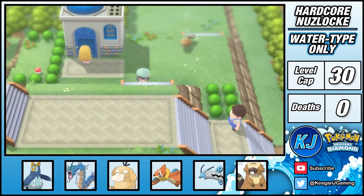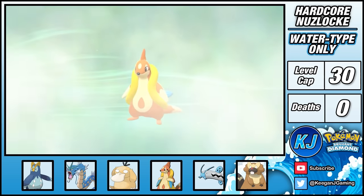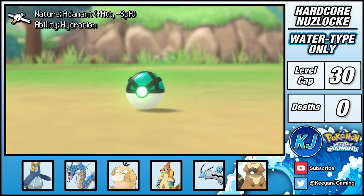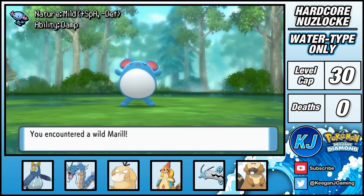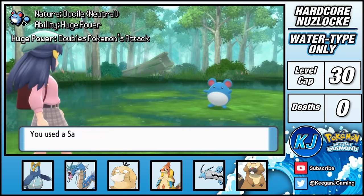I then move onwards to clear the path to Pastoria, as the next two gyms have the same level cap. On the way, Buizel evolved into Floatzel, and with the map now opened up I can get a bunch of encounters. On Route 213 I catch a Wingull, then in Pastoria I fish up a Remoraid, on Route 212 I catch a Wooper, and finally in the Great Marsh I catch Mickey Mouse the Marill — it has the Huge Power ability too, which is a big plus.